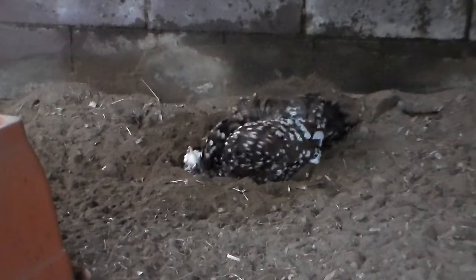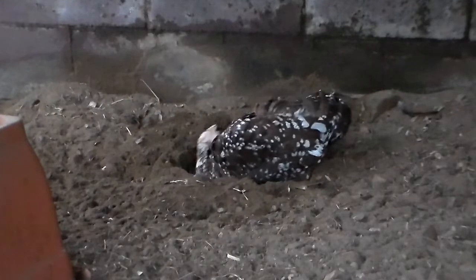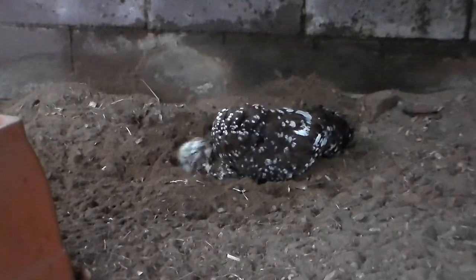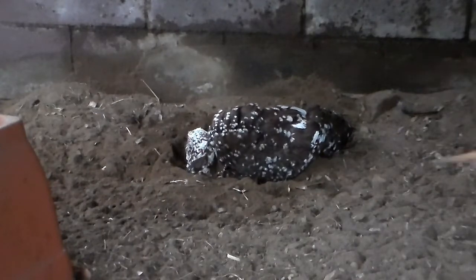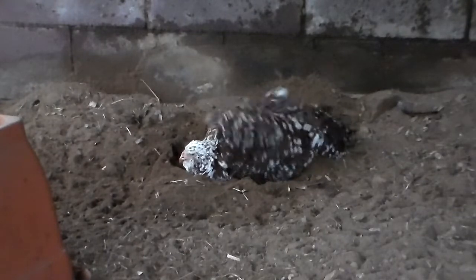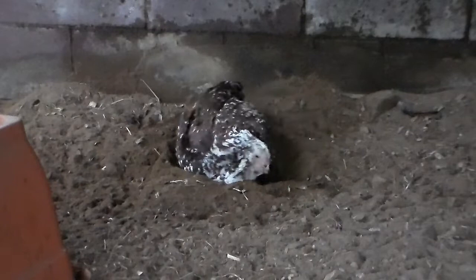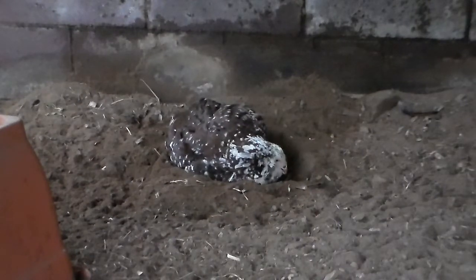Roosters pretty much crow constantly because their crowing isn't — contrary to popular belief — just when the sun rises to announce that it's morning. They crow all day because they use it as a form of communication. They use it to locate other roosters, to announce their presence, to announce territory, so that other roosters know that they are around. I've also seen them crow when they're trying to get attention or when something is amiss. I feel like there are a lot of different meanings to a crow, and maybe there are little nuances in the notes they use.